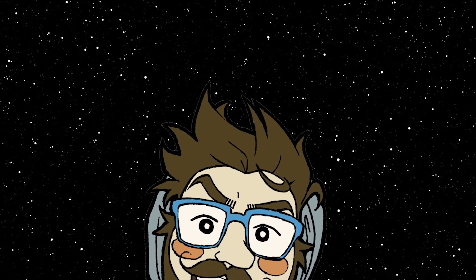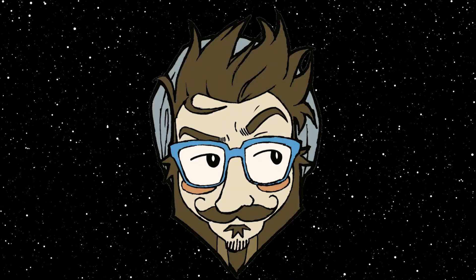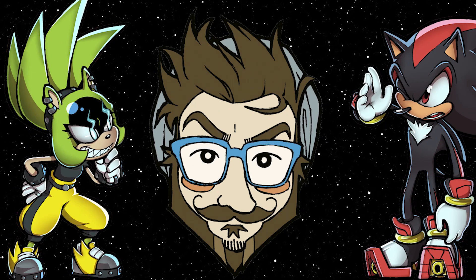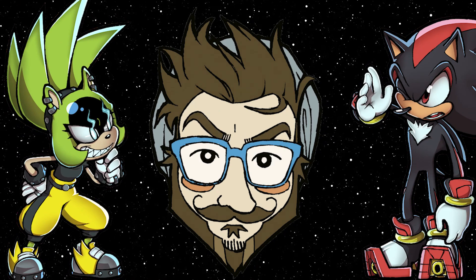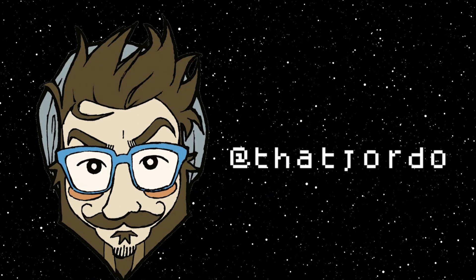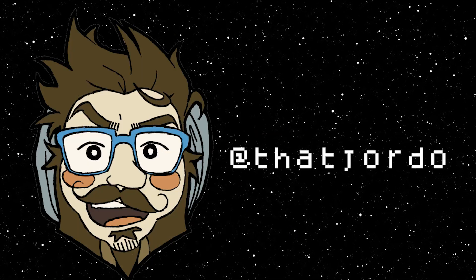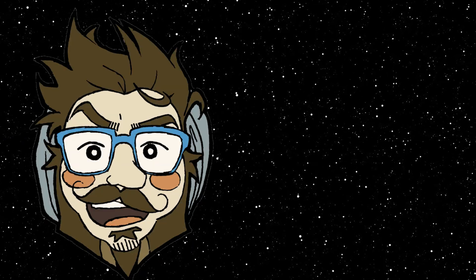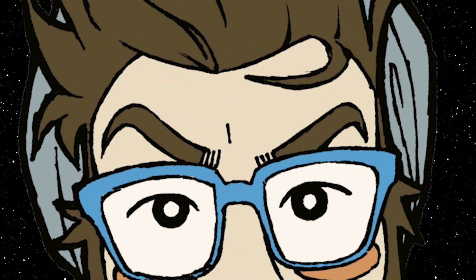Gjordo here again. I just wanted to say I also happen to make some of the artwork featured in this episode. If you want to see more of my work, you can find me on all major platforms under Gjordo. Anyway, this was such a blast to help put together, and I'm really excited for the Sonic 2 movie coming out soon — I hope it's good.